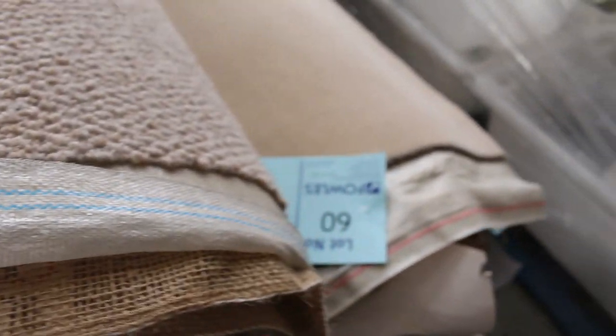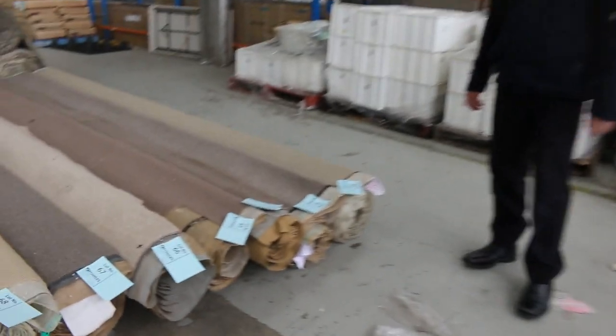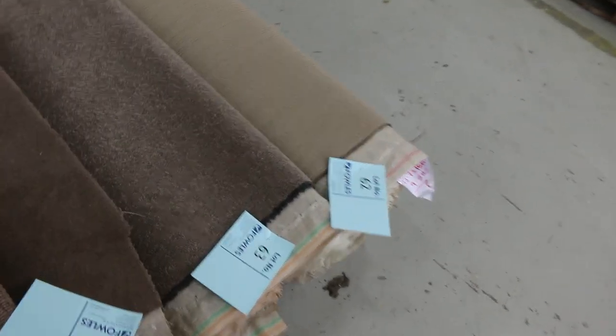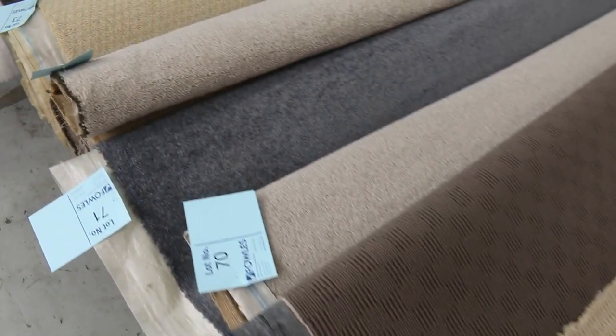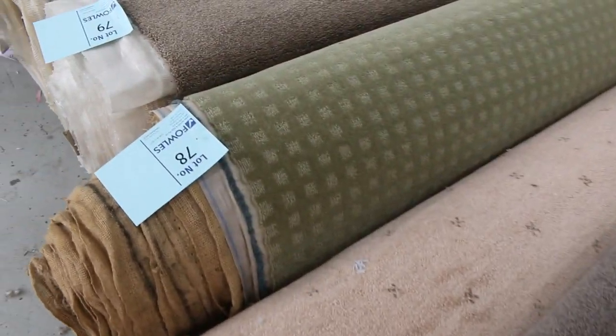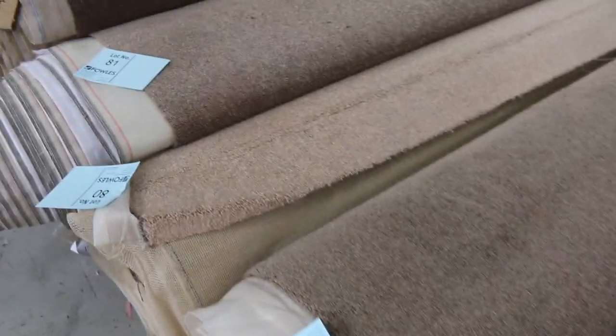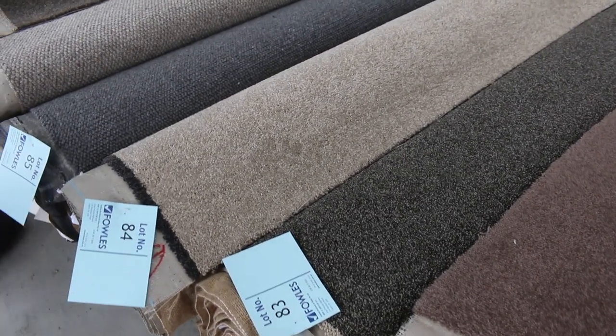We've got some nice roll-ins and off-cuts, generally selling from as low as $25 a metre. All different styles, types, and colours — wools, nylons, twist piles, loop piles, plush piles — you name it, it's all there. Even some stripy carpet with a bit of variation through it, and some pattern carpet with paw prints or a traditional square pattern. These generally sell for $25 to $30 a broad metre. Everything is 3.66 metres wide; we sell it by the metre and you take whatever's in the roll.